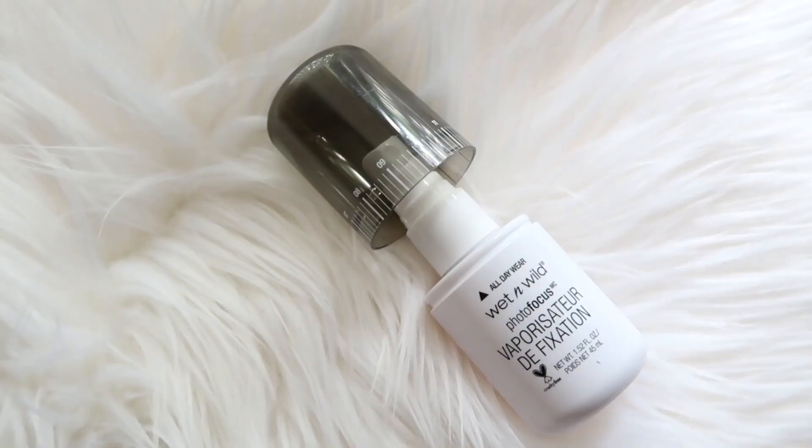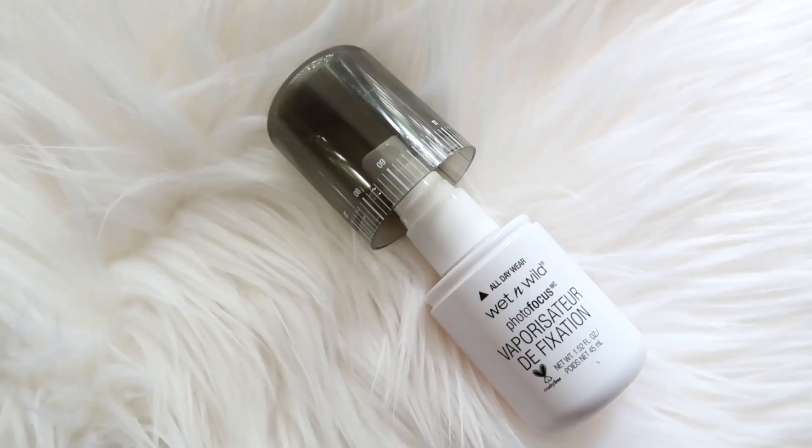We are almost done — just one more step. This is the Wet n Wild Photo Focus Setting Spray. If you are looking for a nice setting spray that won't break the bank, I can highly, highly recommend this one. And we are done with the full-face makeup using Wet n Wild products!